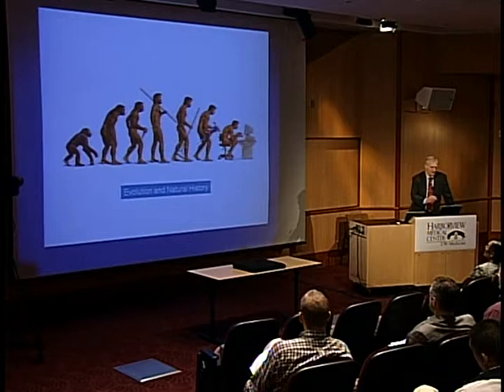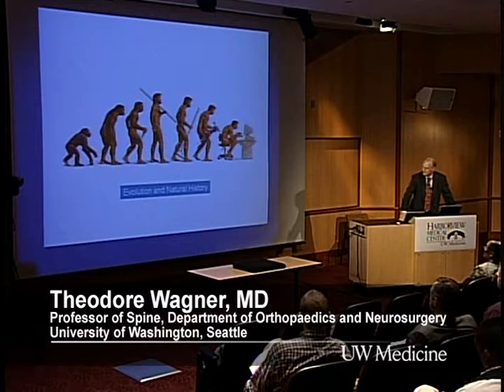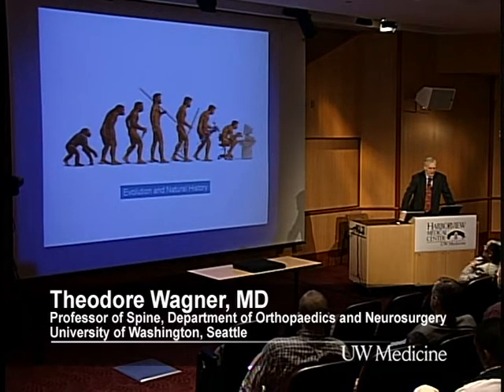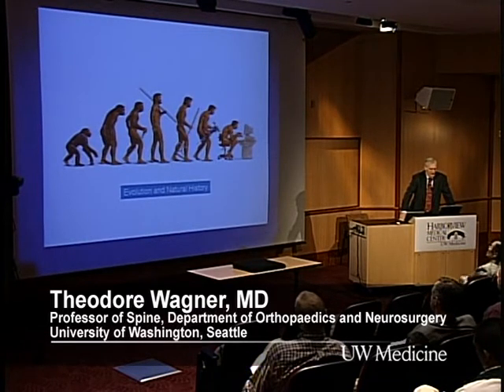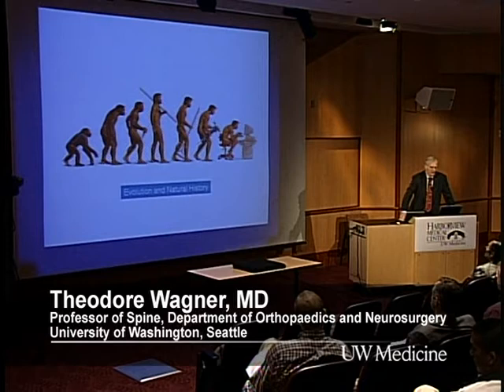This is really what I want to talk about, and it's really my whole slide. This is a combination of evolution and natural history. I have thought today that we might demonstrate this better in no better way than to have two patients here.